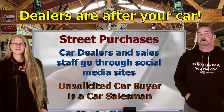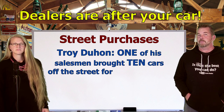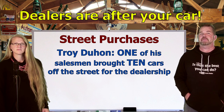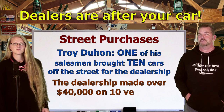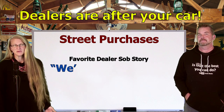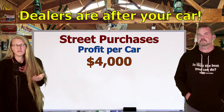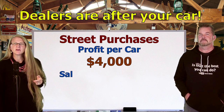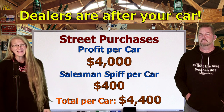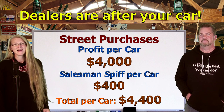If you notice someone soliciting cars on your favorite social media site, that's almost guaranteed to be a car salesman put up to the task by his or her dealership. Troy Duhan from the Premier Automotive Group is reported to have said that just one salesman brought in ten cars off the street on behalf of the dealership, and the dealership made over $40,000 in profit off those ten vehicles. That's averaging $4,000 per car on vehicles they just found off the street — plus a $400 spiff to the salesman, so $4,400 per car before finance fees.